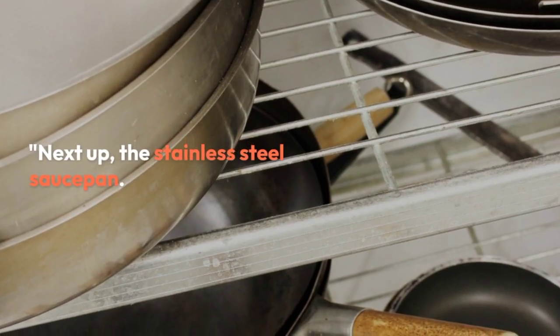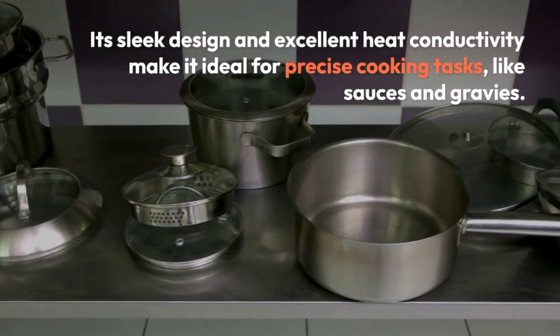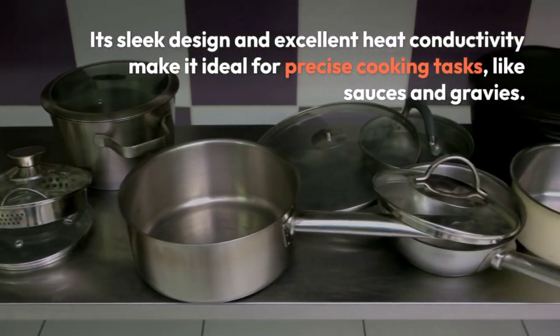Next up, the Stainless Steel Saucepan. Its sleek design and excellent heat conductivity make it ideal for precise cooking tasks like sauces and gravies.